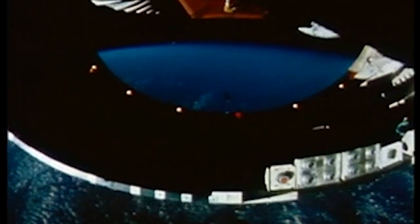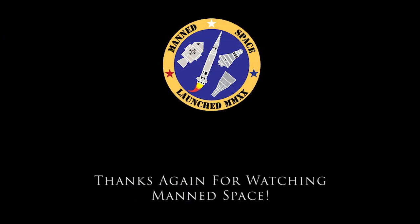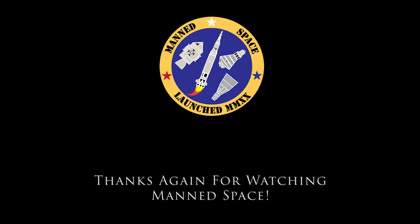The eleven-thousand-four-hundred-pound interstage ring dropping away now from the second stage engines. All sources continuing to look good.